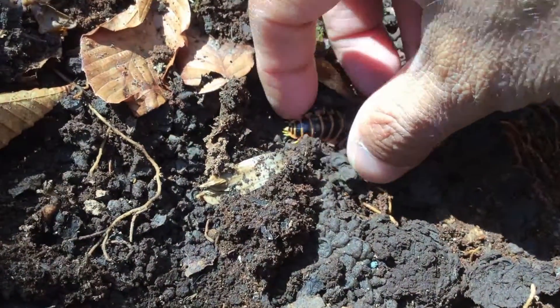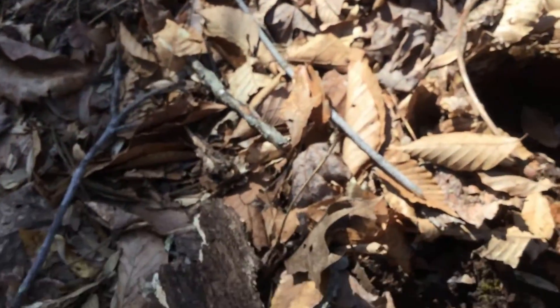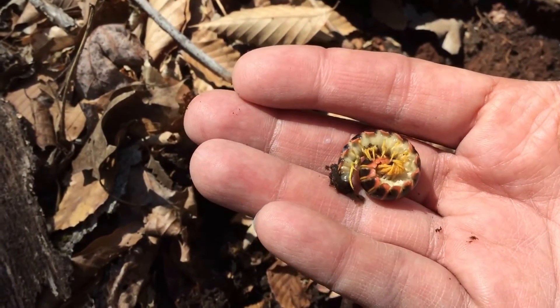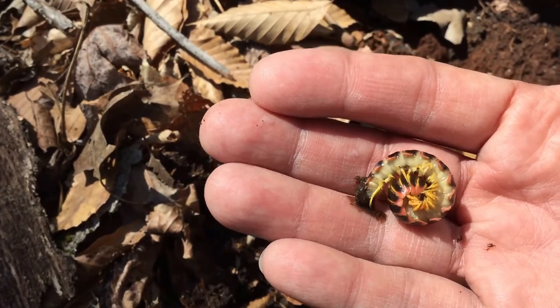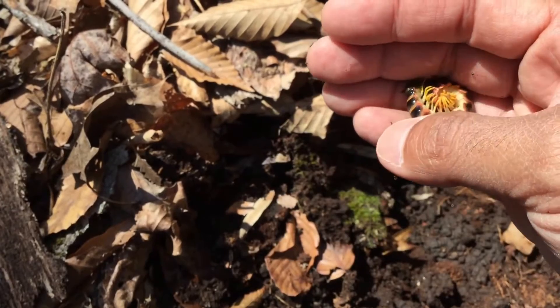I'm going to see if I can possibly lift this little guy up so you can see how it curls up to protect itself — and again, those are its legs. It's brightly colored to advertise that it's toxic.